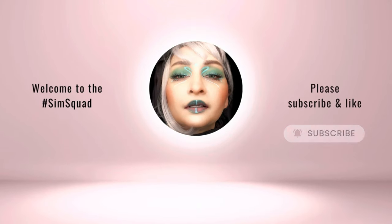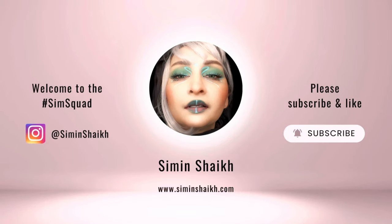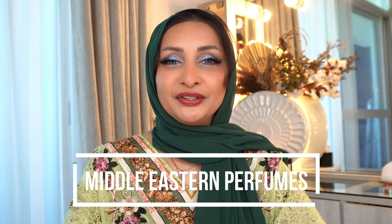Well hello my lovely people, this is your girl Sun, back again with another episode of the Sun Squad. So what we're gonna do today is review some Middle Eastern perfumes.